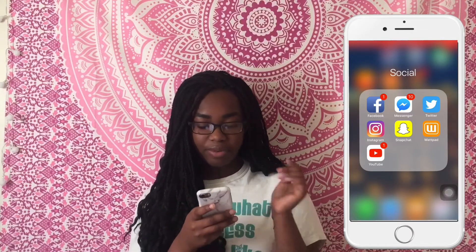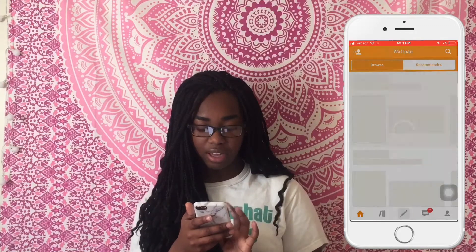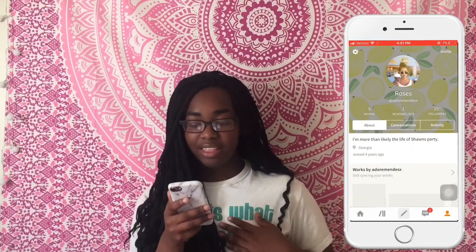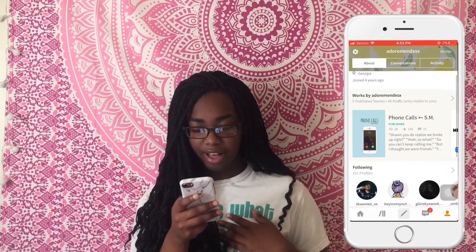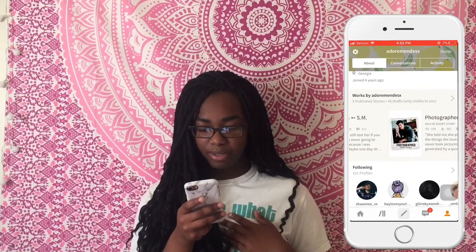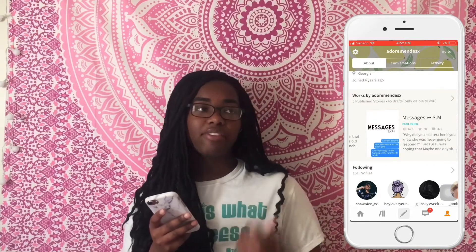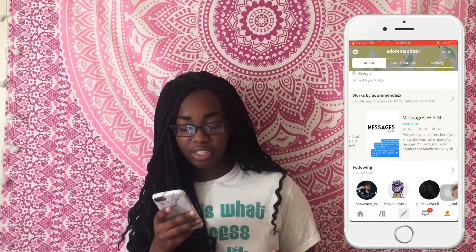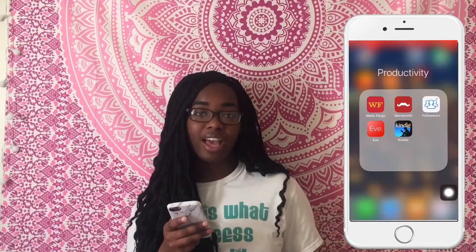I have Wattpad — sorry if you can hear the washer, I live in an apartment. My Wattpad is @adornmentsx. I have five stories published and I think my most popular one is probably 'Desk Notes and Messages.' Go check them out — I follow everybody back on Wattpad, and if I don't follow you back I'm so sorry, I really try.